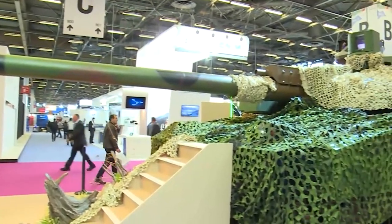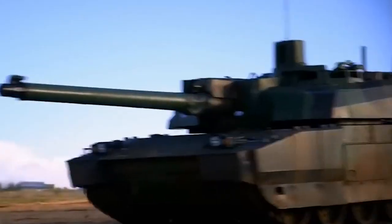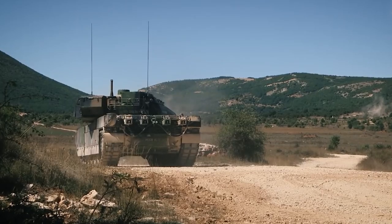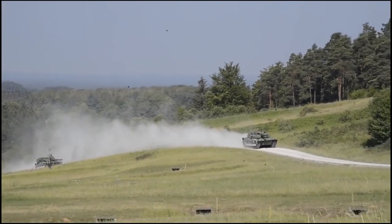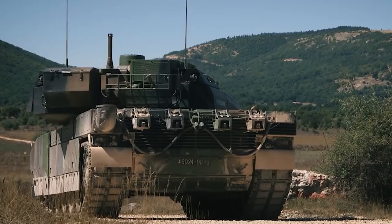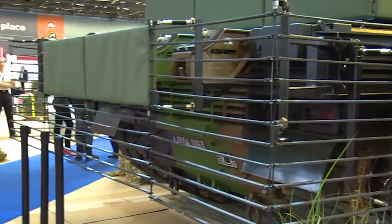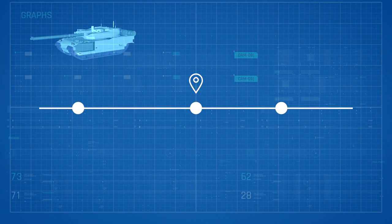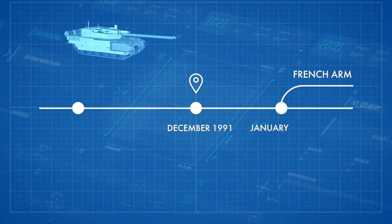The Leclerc Main Battle Tank is among the best main battle tanks in the world. It was developed by Giat Industries as a successor to the AMX-30 series tanks and was named in honor of General Philippe Jacques Leclerc, commander of the French Armored Division during World War II. Its development began in 1978 and the first prototypes were built in 1989. The first production Leclerc was completed in December 1991 and handed over to the French Army in January 1992.